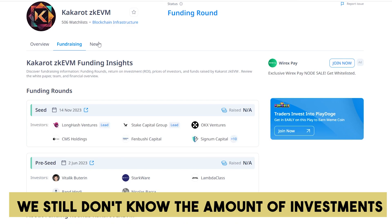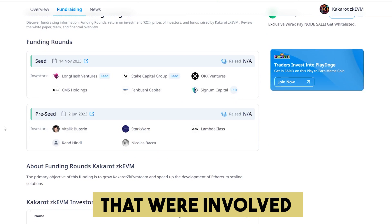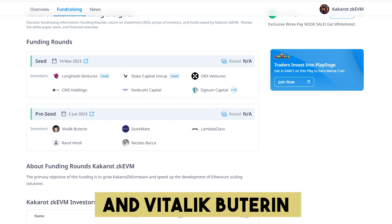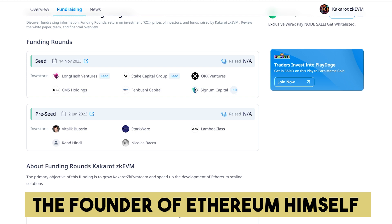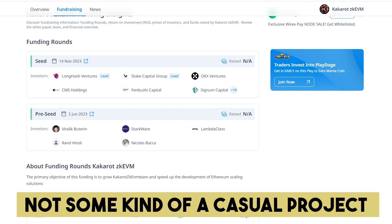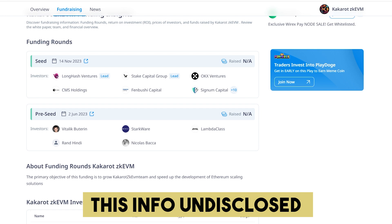We still don't know the amount of investments they've raised, but only the names of impressive funds that were involved, such as Longhash Ventures, Stake Capital Group, OKX Ventures, and Vitalik Buterin — the founder of Ethereum himself. These investors tell us that this is not some kind of casual project. Share in the comments what you think might be the reason for them to keep this info undisclosed.